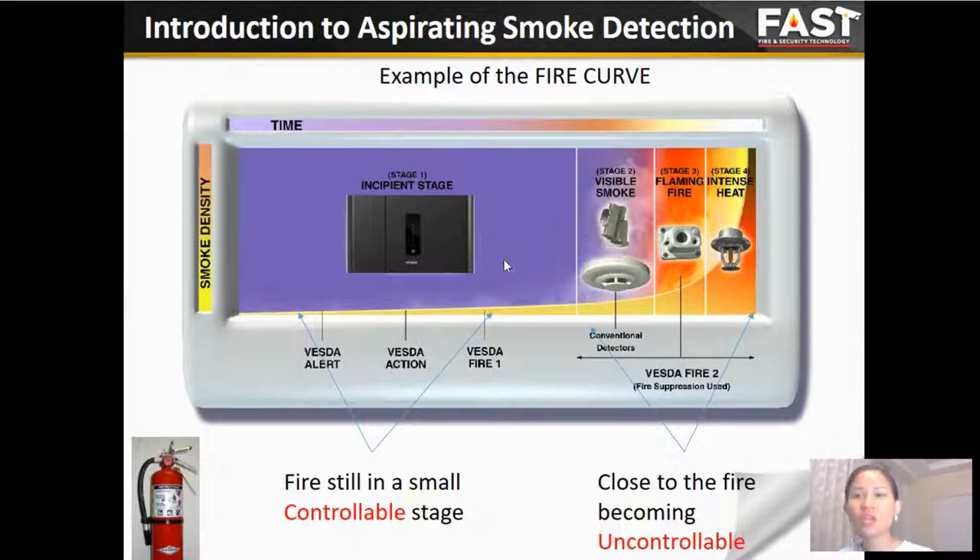The traditional methods of fire detection are the smoke detector and beam detector, which detect smoke at state 2. At this stage, the fire produces a large amount of smoke needed to trigger the detectors. In state 3, the flame is clearly visible and activates the flame detector while heat increases very fast, moving to state 4 — intense heat — which activates the sprinkler or suppression system.